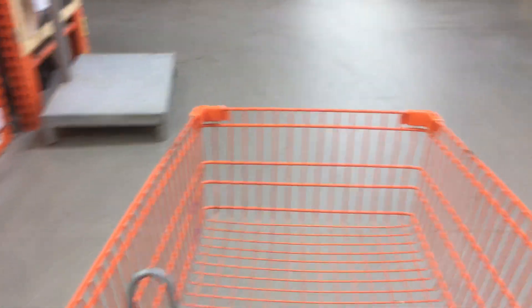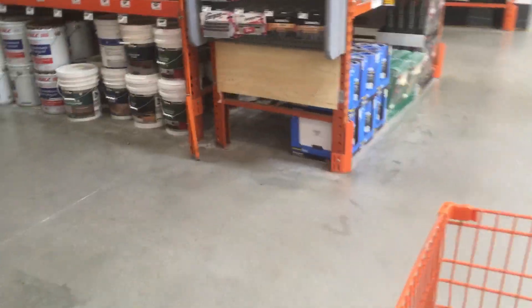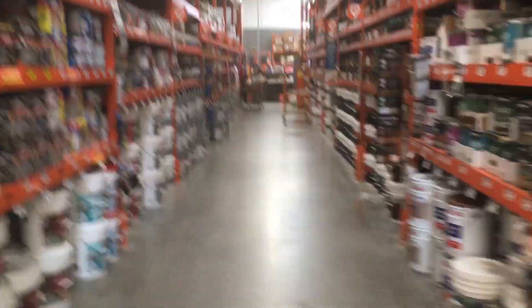Those lights are really good. There's all the paint and everything. The kitchen supplies. Another aisle of paint.